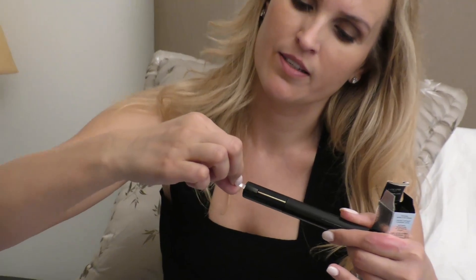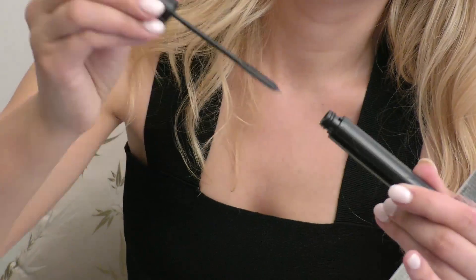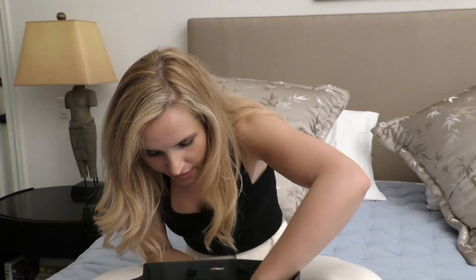So you have to peel this — there's a little thing that you peel, you pull it out. Let me show you — like that. And there's a little button, and you just put it on.